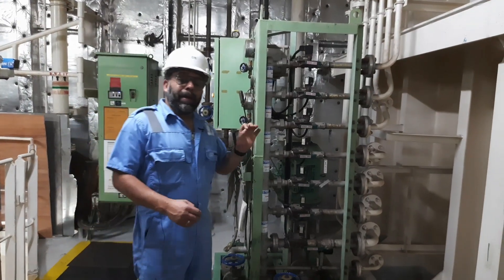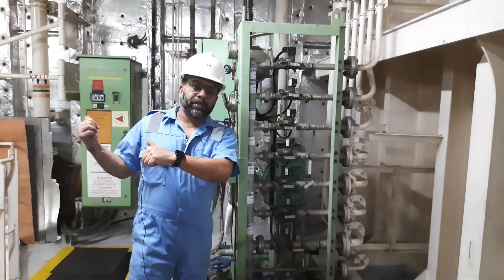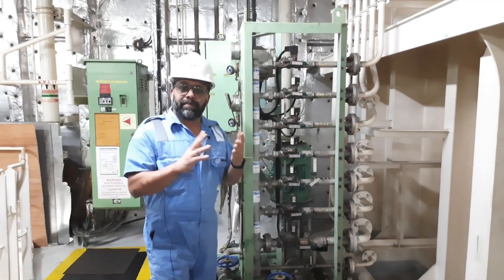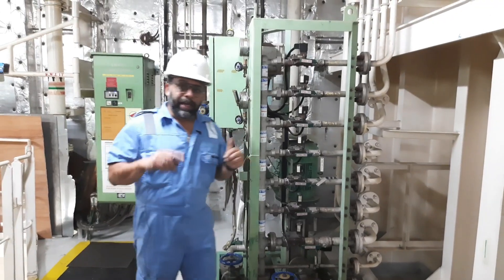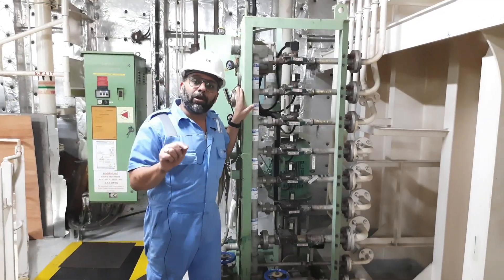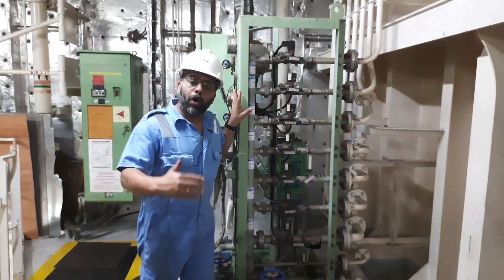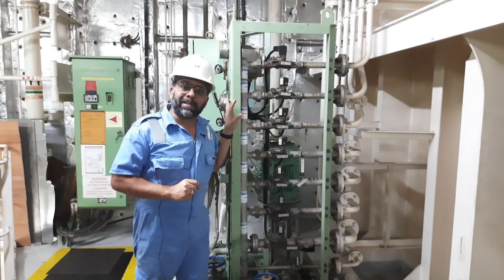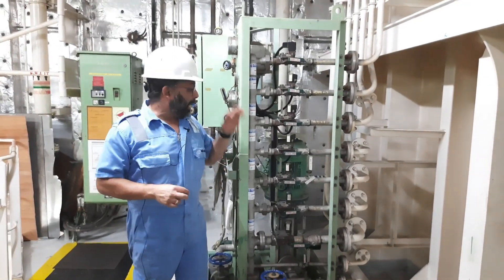Apart from this, we have manual operating panels for the system at different locations in the engine room. At the entrance of the engine control room, we have manual release boxes for the main engine, boiler, and incinerator. Similarly, we have manual release points near the IGG and near the generators. We are next going to the foam room, where we have a local remote panel from which we can also operate the system manually if it does not operate automatically.